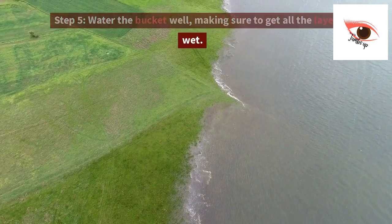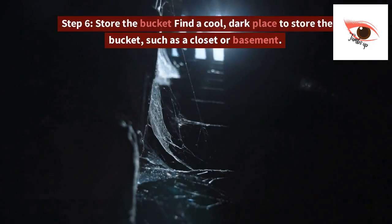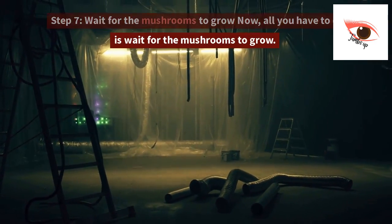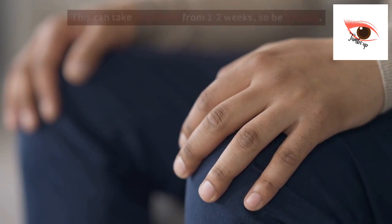Step 5: Water the bucket well, making sure to get all the layers wet. Step 6: Store the bucket. Find a cool, dark place to store the bucket, such as a closet or basement. Step 7: Wait for the mushrooms to grow. All you have to do is wait for the mushrooms to grow. This can take anywhere from 1 to 2 weeks, so be patient.